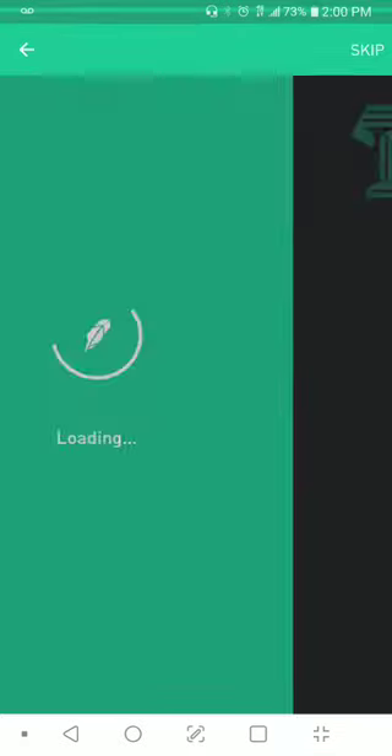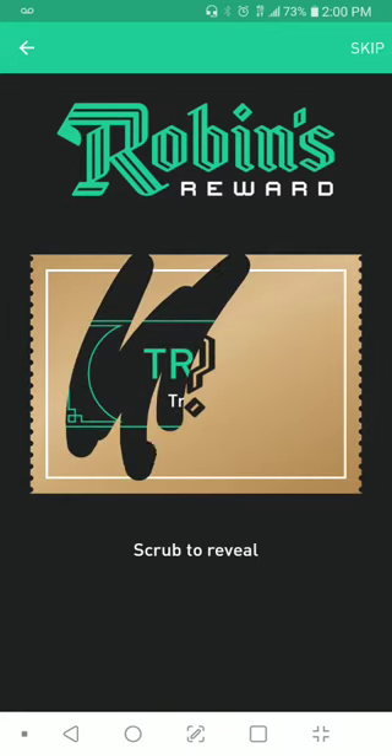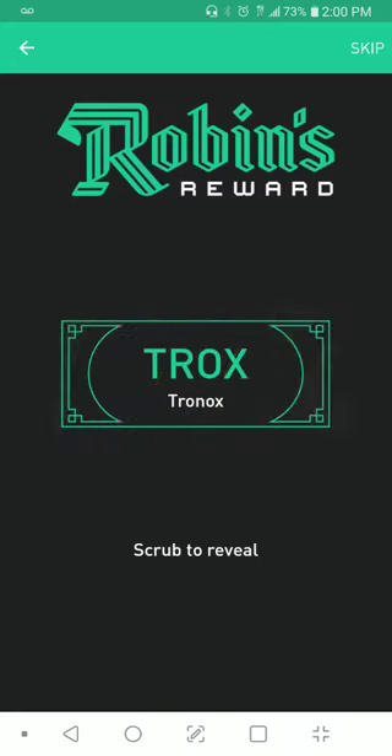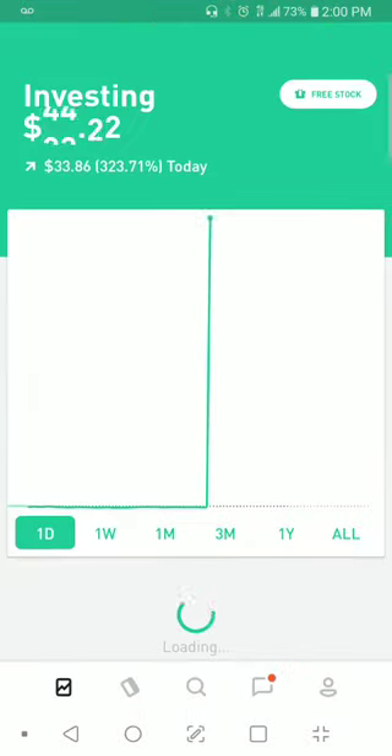It's getting serious here. Click this middle one here — what we got? Tronics. $11.22, right there, people.